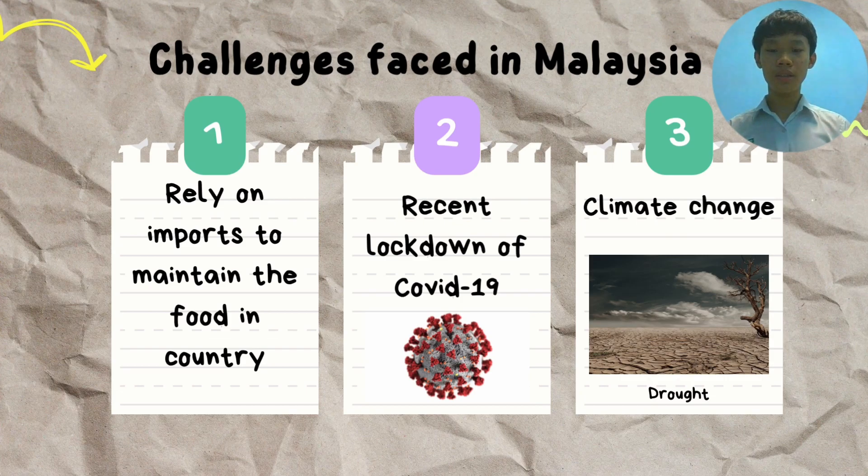We need to ensure that our country stays away from food insecurity in order to achieve food security. We will show you some methods to overcome all the challenges faced.